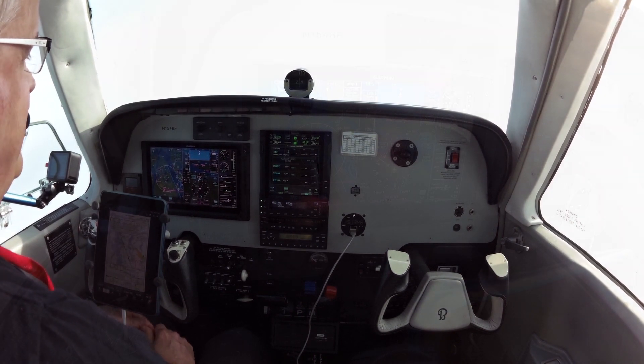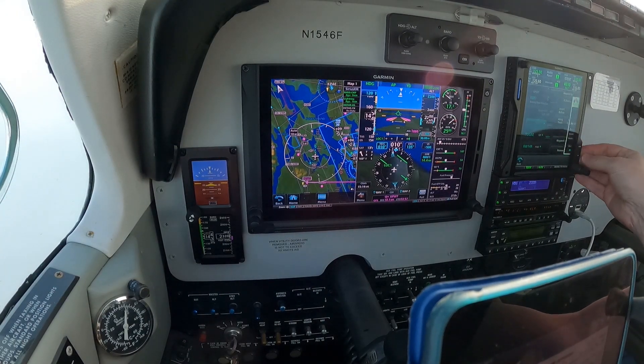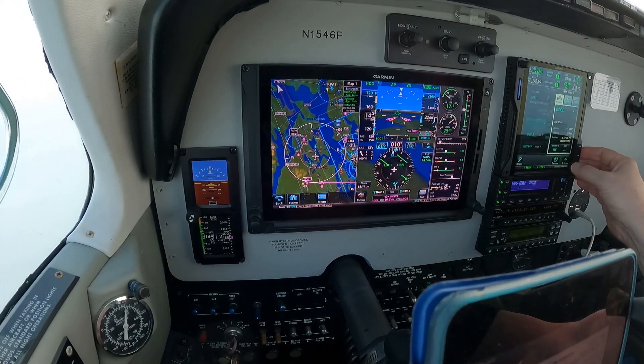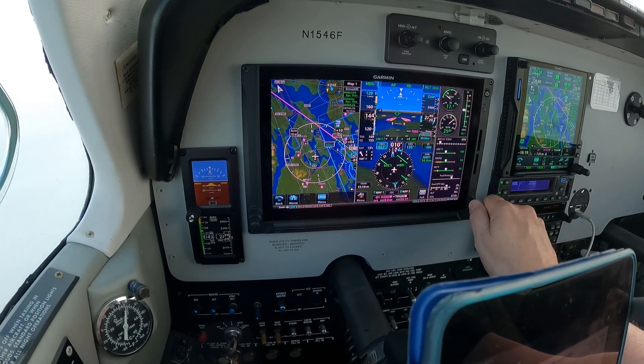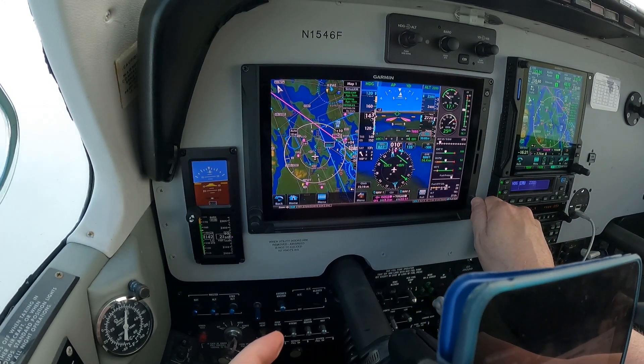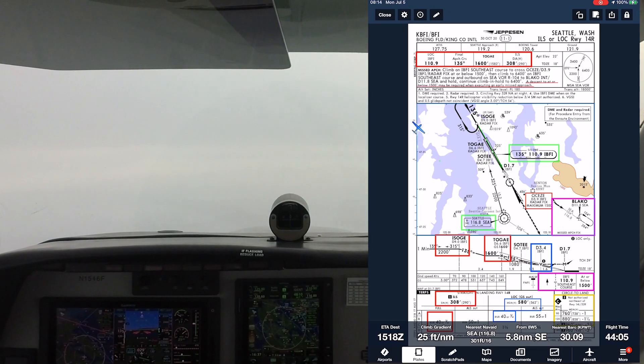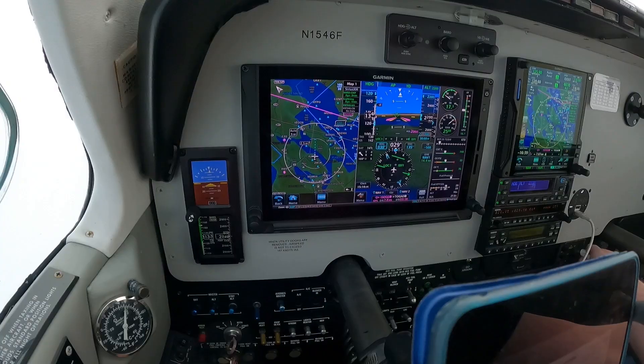Going to hand-fly this approach with the flight director. Right heading 030, 465. Okay, we have a magenta line helping us for orientation. We're leveling 2,200. We're on the chart. Speed checks — approach flaps.